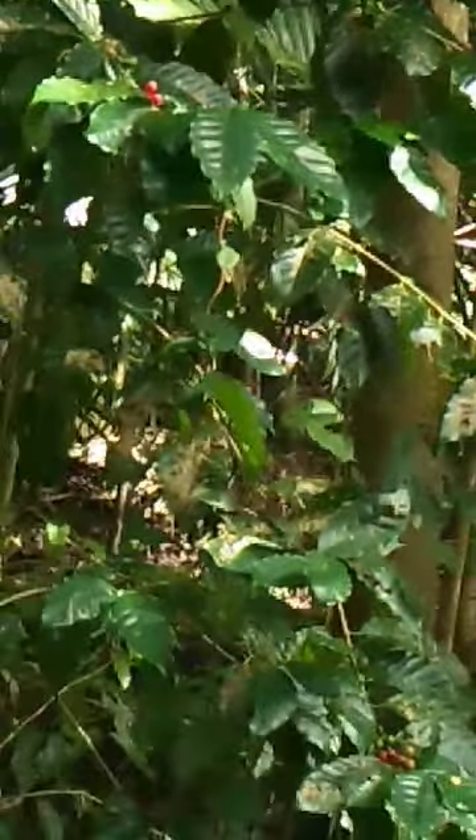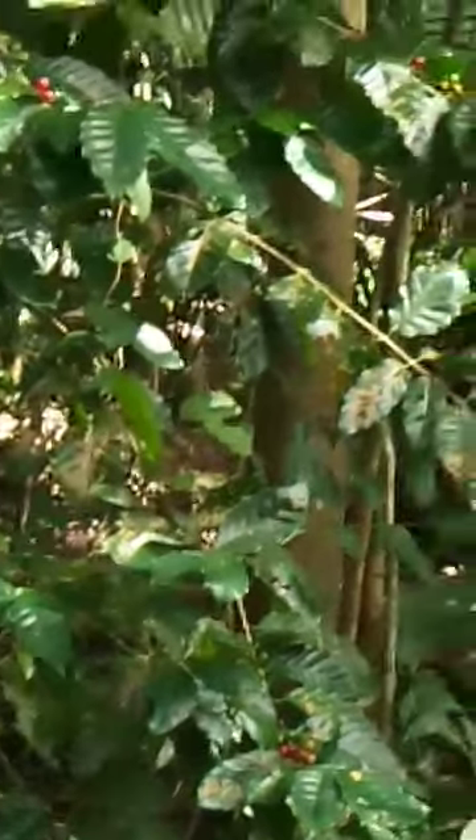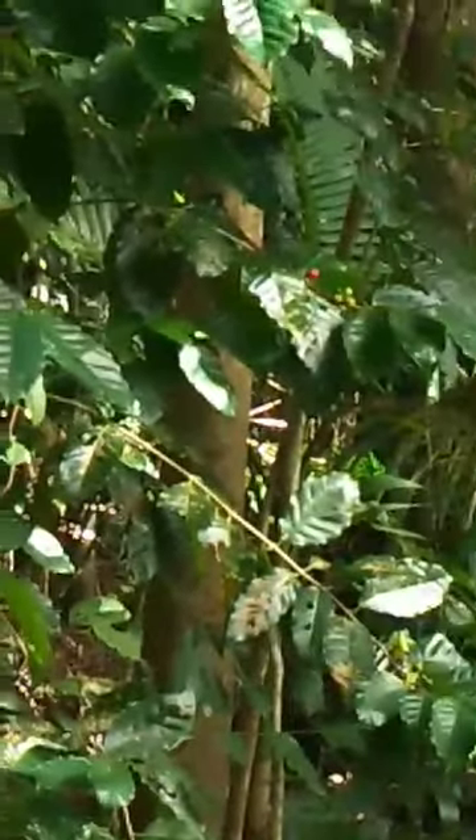It originates from Ethiopia and Africa, so it's not native to this area. But it loves the climate, so it just grows on its own.